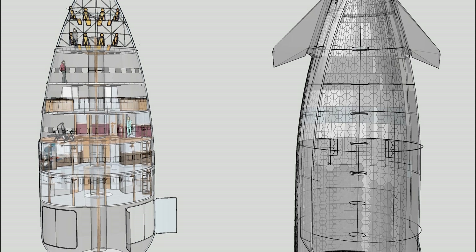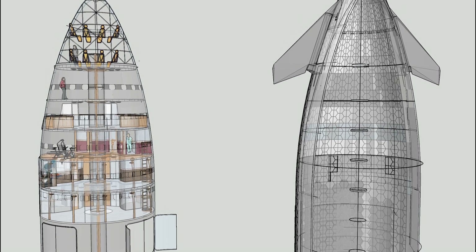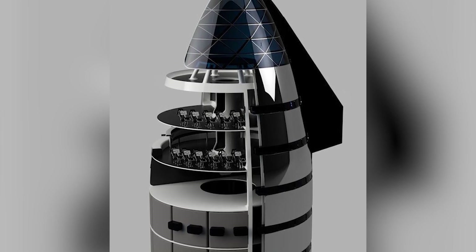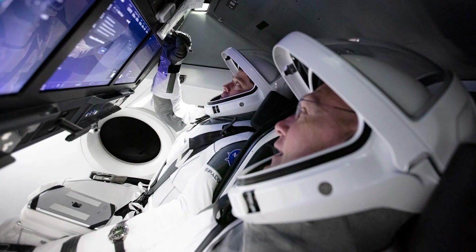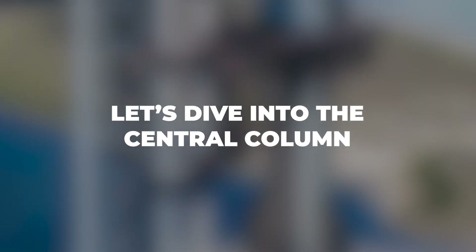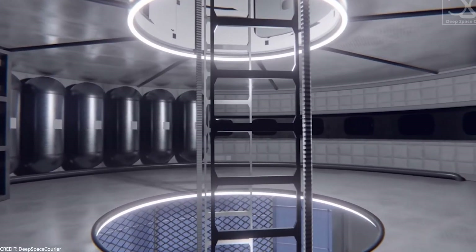The final stop, level six, is a bit snug due to the ship's tapered shape, but it houses the command deck — where the crew straps in for takeoff and landing, with all the buttons and controls to steer the ship through space.